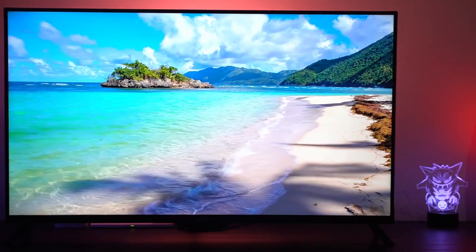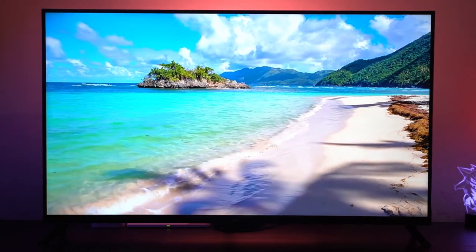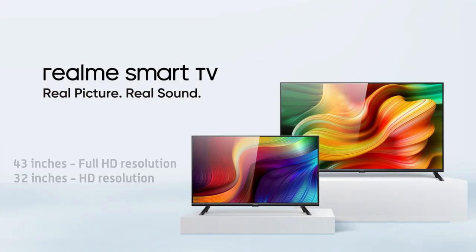What we have here is the 43-inch variant with Full HD resolution. There are only two variants available right now, with the other being a smaller 32-inch model with HD resolution. Realme says it's positioning the 32-inch variant as more for those living in smaller spaces like condos, while the bigger 43-inch model could be used in living rooms or as digital boards in small businesses.